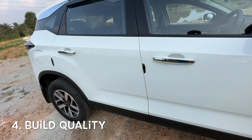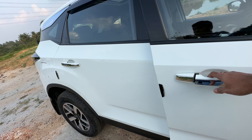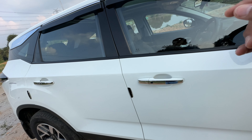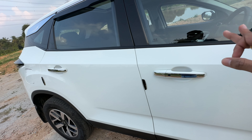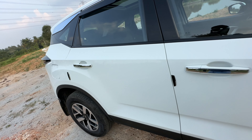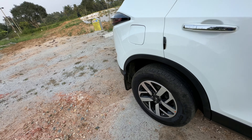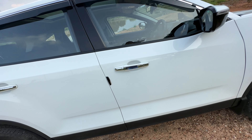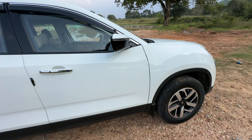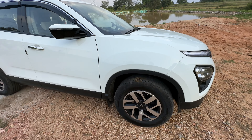The next thing I like about the Harrier is its build quality, and there are a couple of ways to see it for yourself. One is the doors — when you open them and try to push them, you can hear the thud sound, which gives you confidence in how strong the material is. When we got our car new, it took us about a month to figure out how to close the doors in one go because you need to put a lot of effort — not just the doors but the boot as well. The kind of material used makes you feel that this is a very strongly built car, which gives a lot of confidence on those long highway drives.